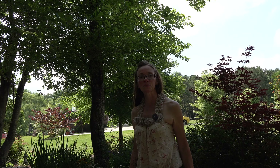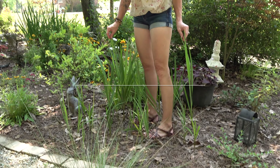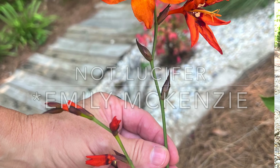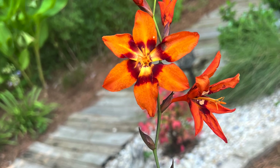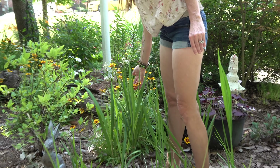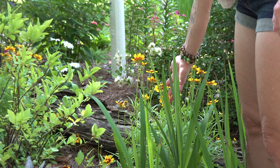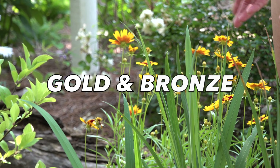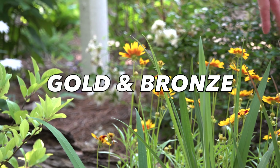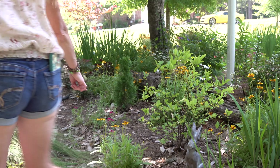I'm standing in the crocosmia - I'm waiting to see these bloom, this is the Lucifer variety. They probably bloom in maybe midsummer. Back here I have some coreopsis or tickseed - it's red and yellow obviously, but I'm not sure if that's the exact name. I have several of them planted along this back border and one right here as well.